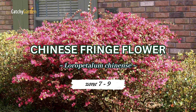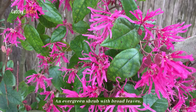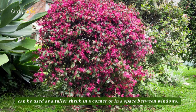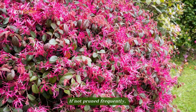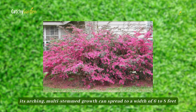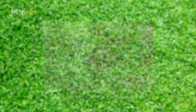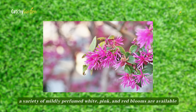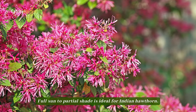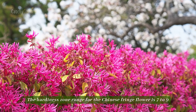Number 2, Chinese Fringe Flower. An evergreen shrub with broad leaves, it can be used as a taller shrub in a corner or in a space between windows. If not pruned frequently, its arching, multi-stemmed growth can spread to a width of 6 to 8 feet. From late March to early April, a variety of mildly perfumed white, pink, and red blooms are available. The hardiness zone range for the Chinese Fringe Flower is 7 to 9.